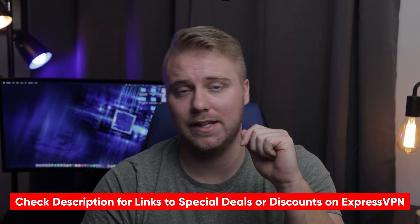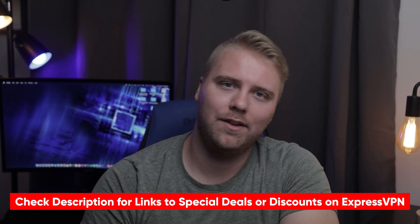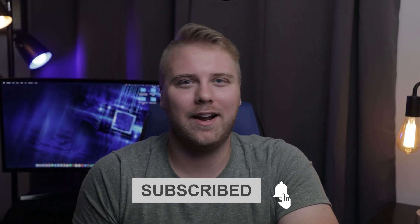Hopefully this video was helpful. If so, please feel free to give me a thumbs up. And just a reminder, if you are interested in trying out ExpressVPN, please be sure to check out the special discount links I'll put down in the description below so you can save a little extra cash. If you have any questions, please don't hesitate to leave a comment. And if you're a new subscriber, welcome to our cyber family. Be safe out there, and I'll look forward to seeing you in the next video.